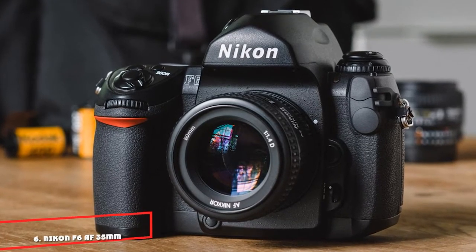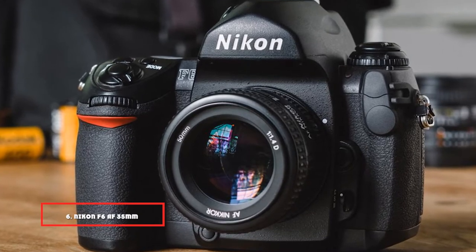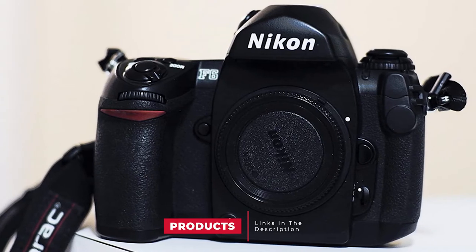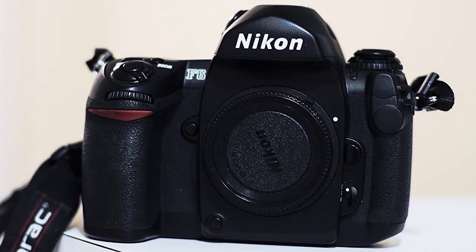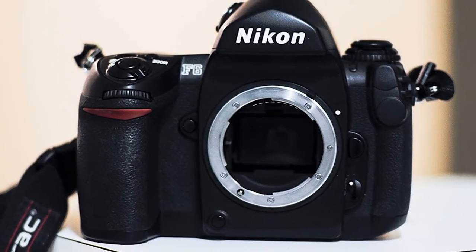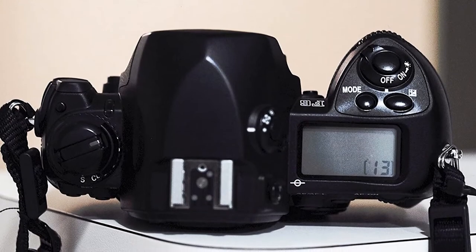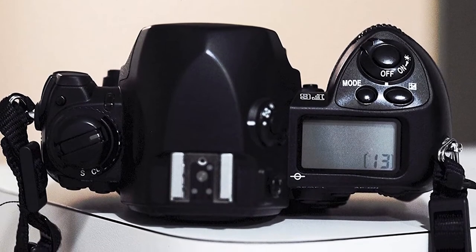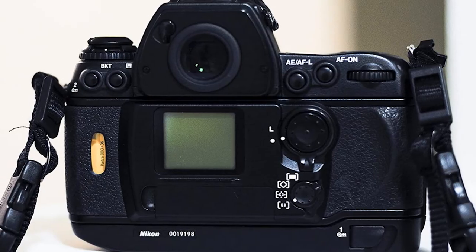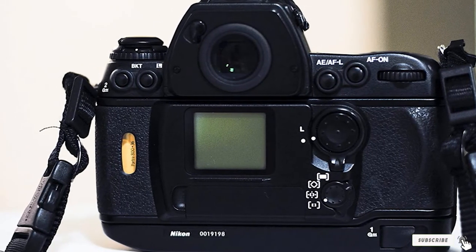The number six position is dominated by the Nikon F6 AF 35mm SLR film camera. The Nikon F6 is the sixth generation in the Nikon F series. In many ways, the F6 is a bridge between classic 35mm SLR cameras and newer DSLR cameras. It allows photographers to utilize aperture priority, shutter priority, and manual modes, not to mention an 11-point AF system and three built-in exposure meters, combining digital functionality with the quality of film photography.